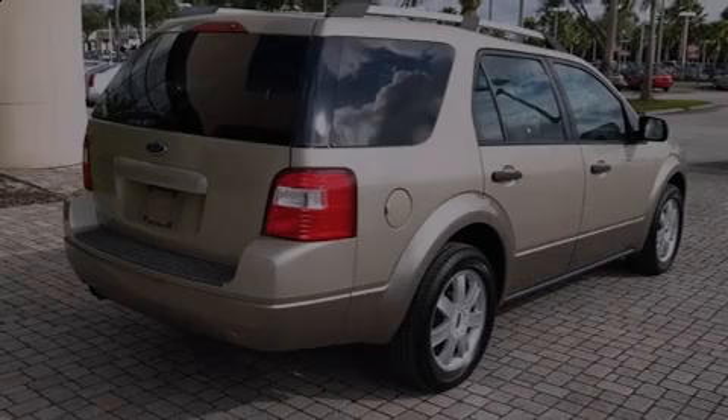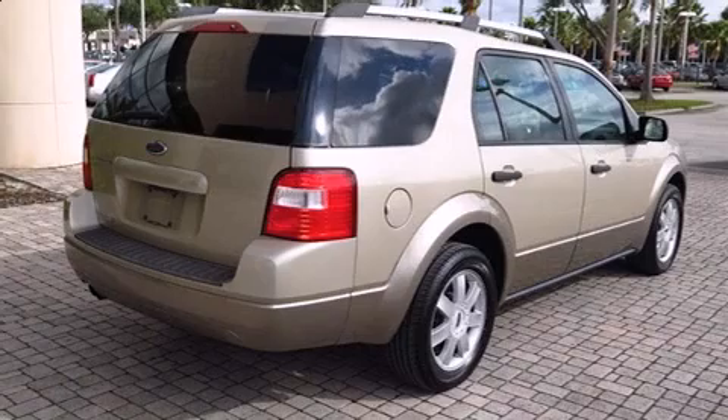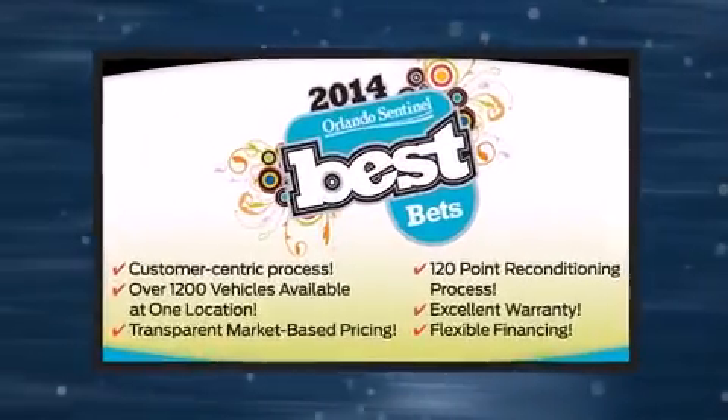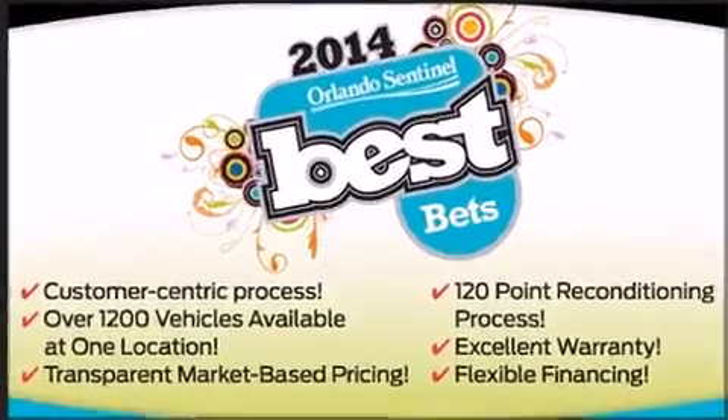Introducing the 2006 Ford Freestyle. Under the hood, you'll find a six-cylinder engine with more than 200 horsepower, providing a spirited yet composed ride and drive.